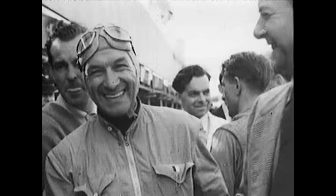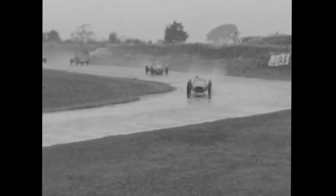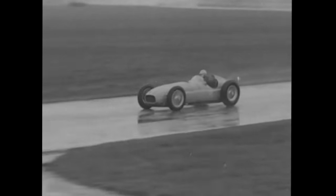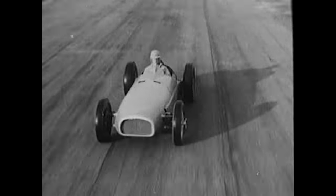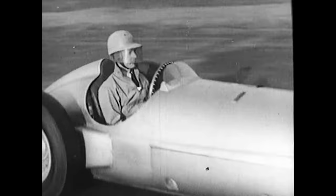I went to Goodwood the very first meeting with my father to see the BRM V16 win its first two races at Goodwood, and of course that put it on the map and everybody was very enthusiastic. No one's seen that car — that car has not been built in that form for over 70 years. So it's an incredibly exciting moment for us to have that opportunity.